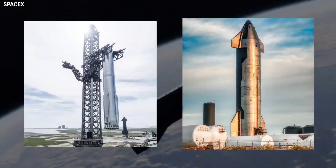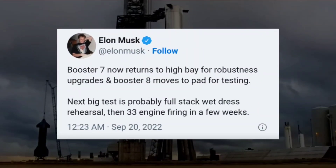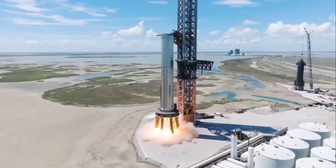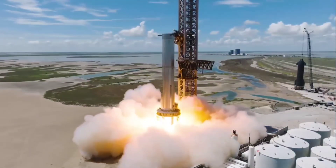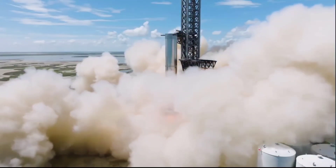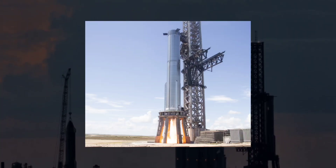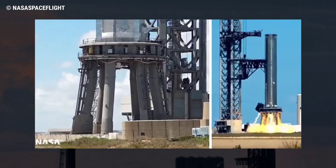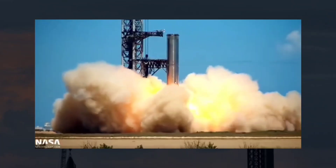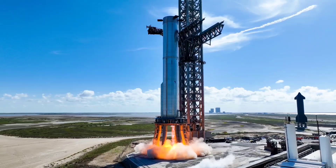According to NASASpaceflight.com managing editor Chris Bergin, SpaceX's next goal is to fire up approximately half of Super Heavy B-7's Raptors. Strangely, although Ship 24 was believed to have completed all of the standalone testing needed to clear it for flight, SpaceX installed the vehicle on a stand used for Starship static fire testing on November 9, implying that more standalone testing may be required. This shouldn't pose a problem as long as SpaceX wraps up any additional Starship testing around the same time as Booster 7's next static fire campaign, but it could delay full-stack launch readiness if it takes longer.